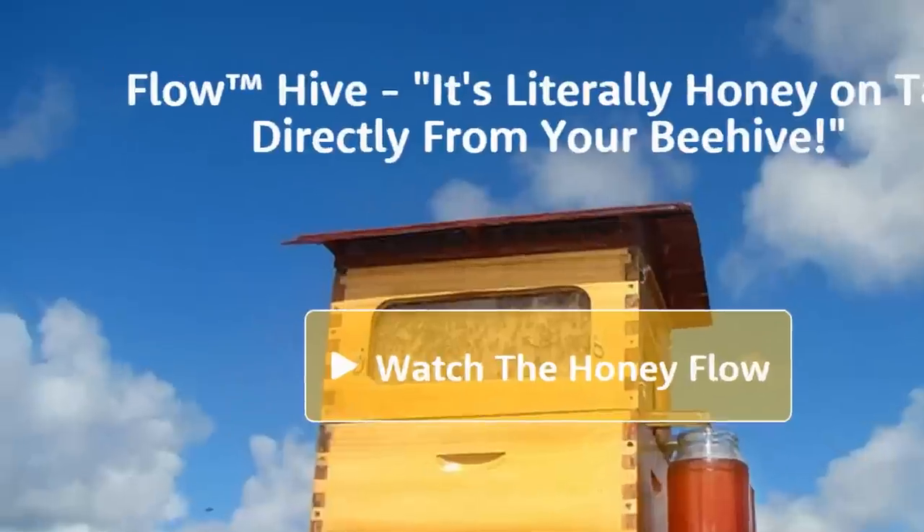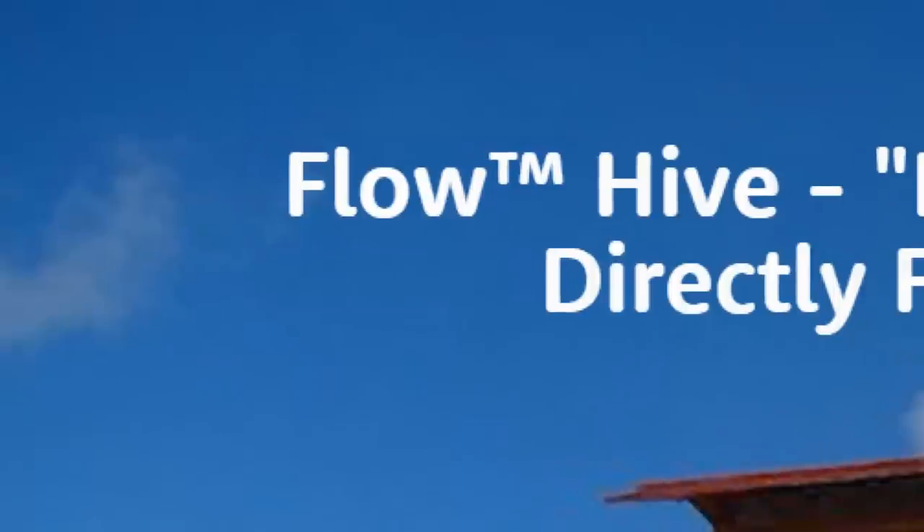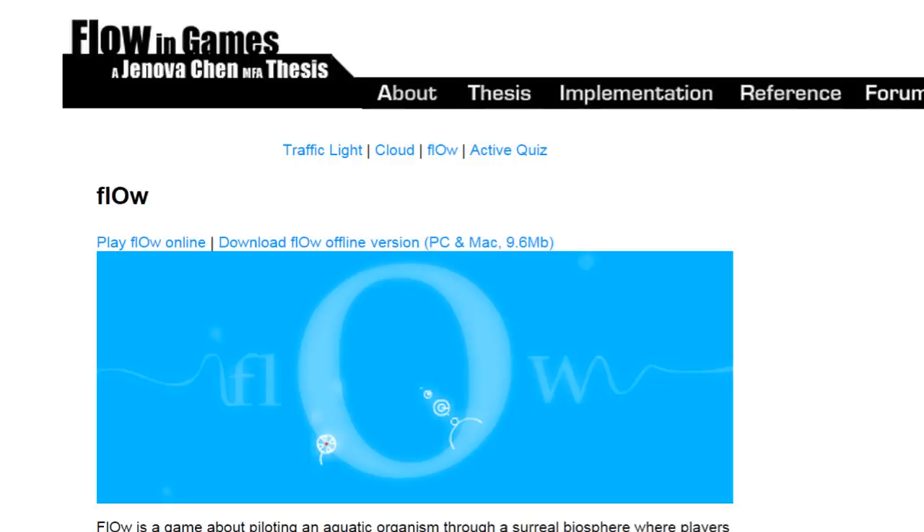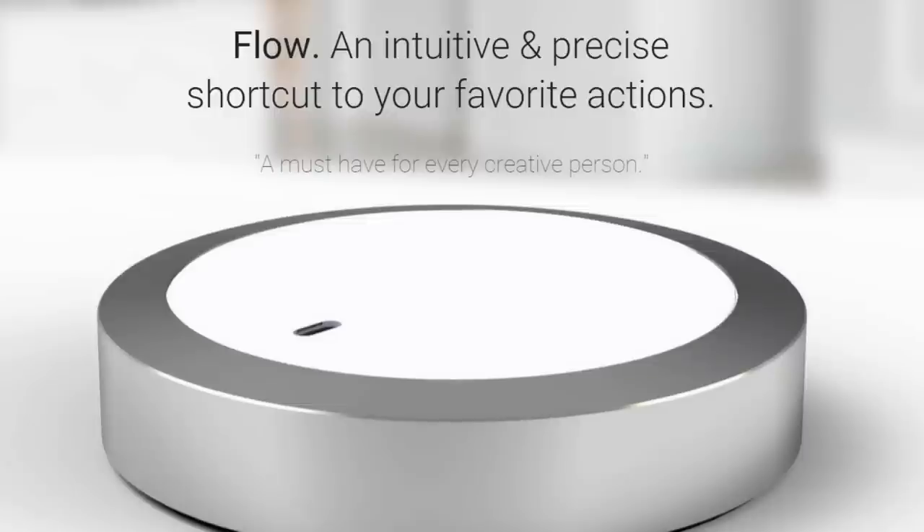Then I noticed that they somehow got a trademark on the word "flow." Seriously? We can just get a trademark on any word we want now? I wonder if the snowboard brand knows about this. Or the video game. Or the movie. Or the wireless controller.